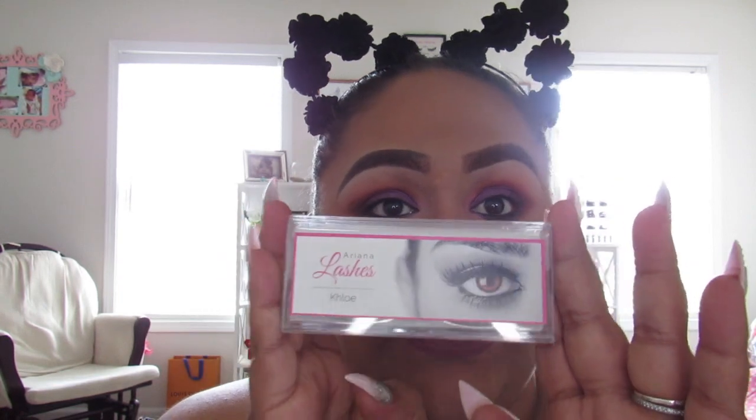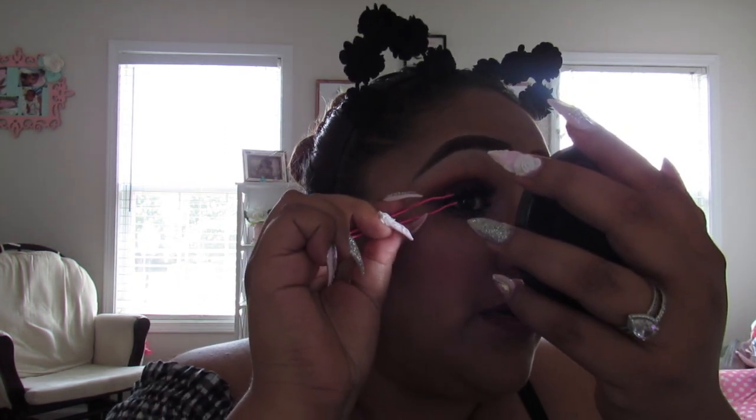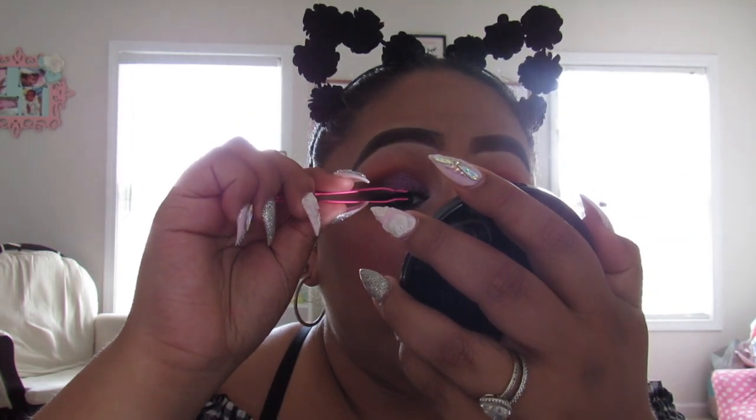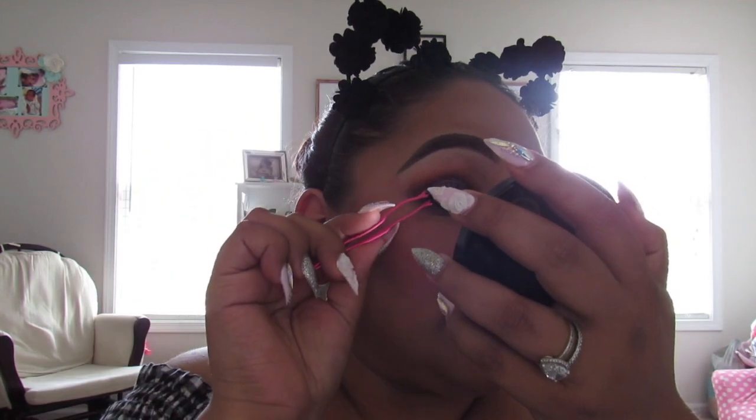Now I'm going to go ahead and add my eyelashes. If you guys decide to go to Ariana's lashes page on Instagram and purchase from her page, you can use my discount code — it's Sonia23 at checkout and it'll give you a discount. I love these lashes, guys — they're so pretty. And this is the final look! I hope you guys like this look. Don't forget to give me a thumbs up and subscribe, and I'll see you guys in my next video. Bye!